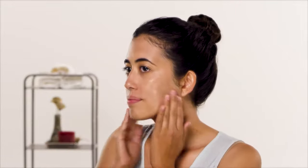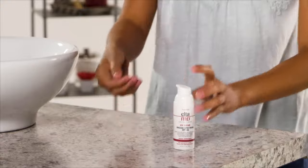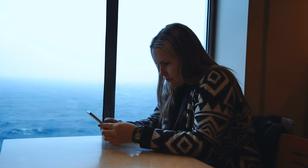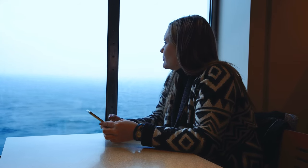Among all the products that are widely used for taking care of skin, sunscreen is the most important one and you cannot and should not go outside without slathering this product on your skin. Even if the weather is gloomy, you have to apply sunscreen because the sun is causing damage even if it is not visible.